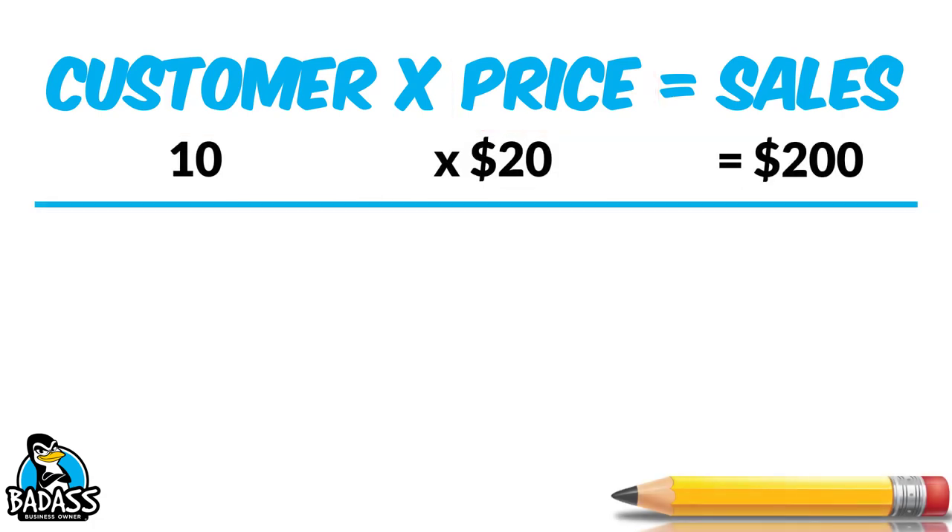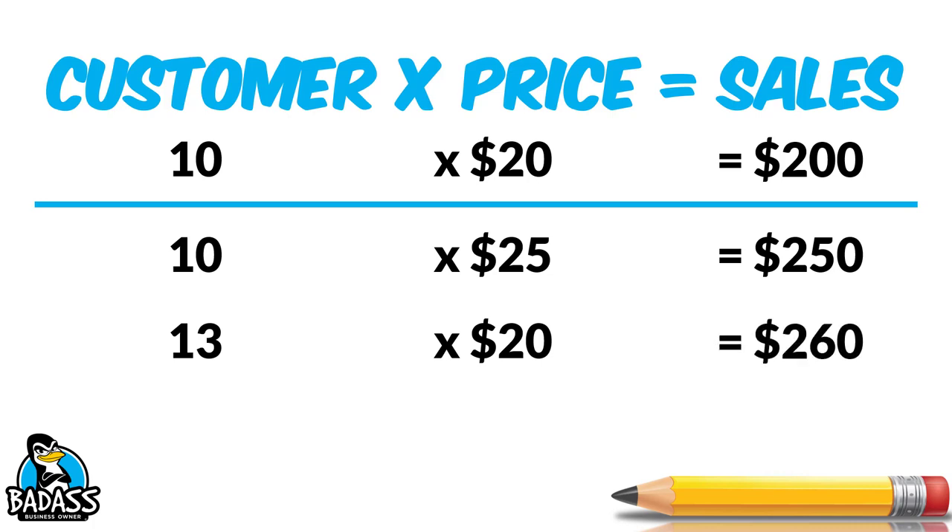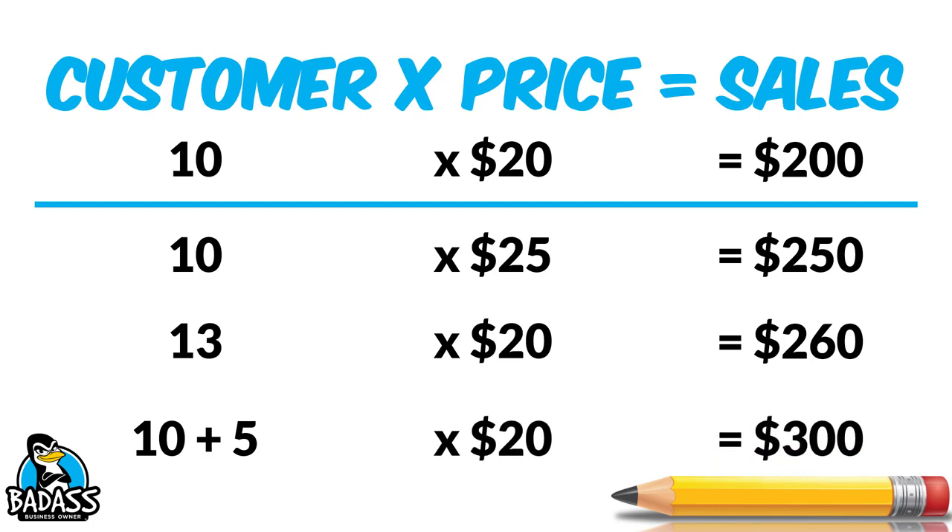Let's go back to our example of 10 customers who pay $20 to equal $200. You still have the same 10 customers, but you increase your prices so they spend more money — now they're at $25 — and that means you increase your sales to $250. But if you got three more customers at the same $20, you increase your sales to $260. And with your original 10 plus five who come back times the original $20, your sales increase to $300.